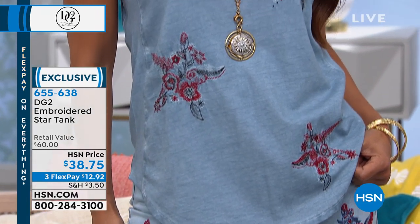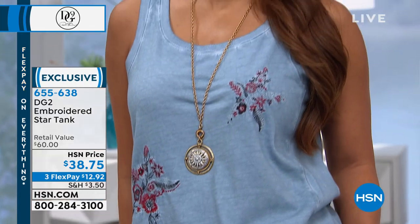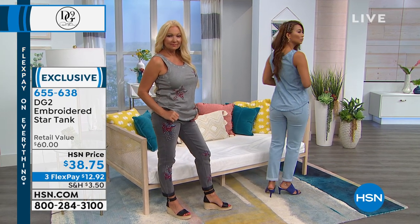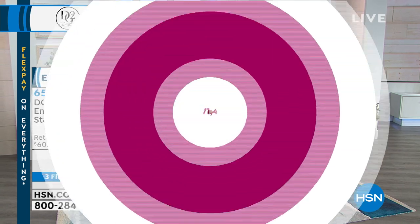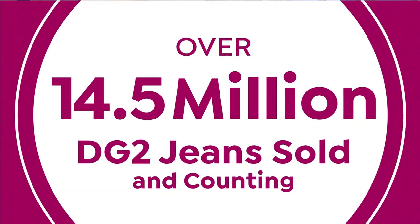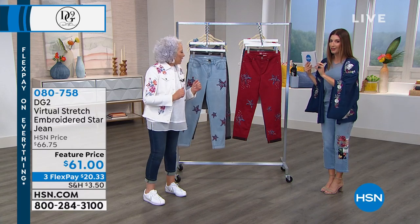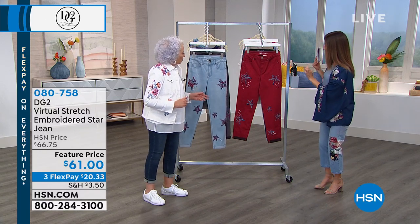Pick your color — it is machine wash, line dry, extra small through 3X. It's 100% cotton, beautifully made. And now the jean, so you can get the matching look with the embroidered star. It's the flower jean — so many fun ways to rock the jean.